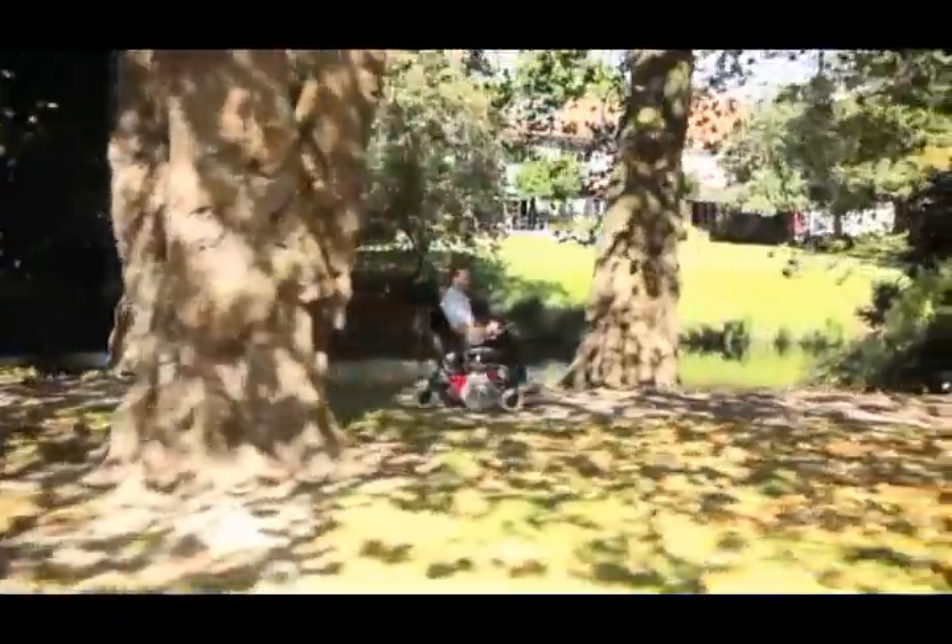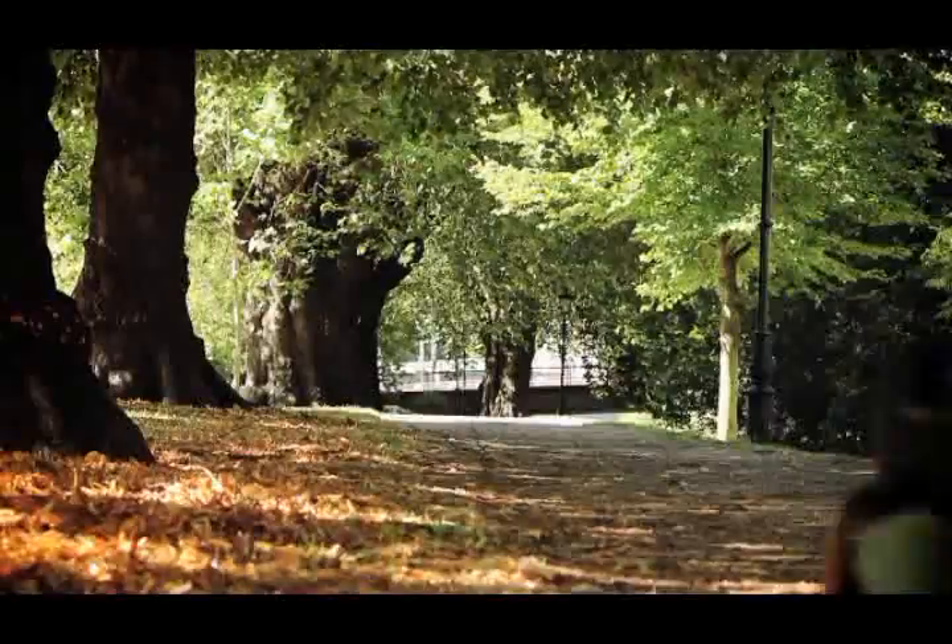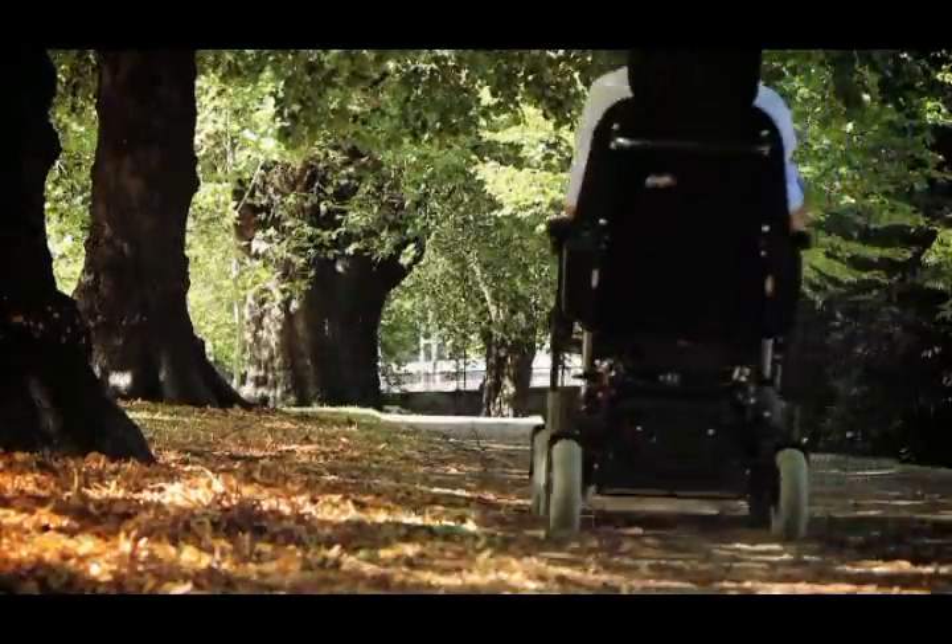If you're in the market for a new powered wheelchair, make sure you ask your provider about the benefits of DX2 Gyro technology. Happy trails!